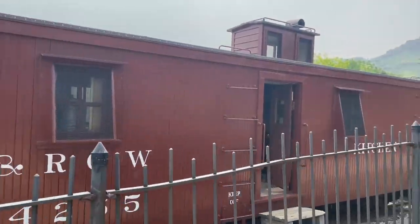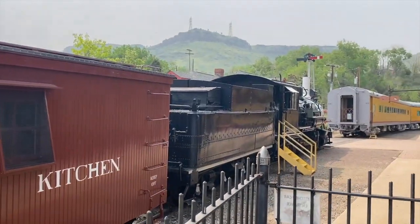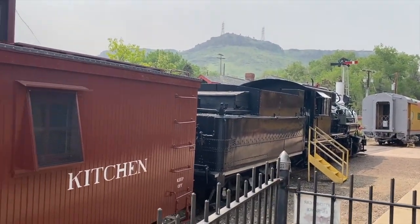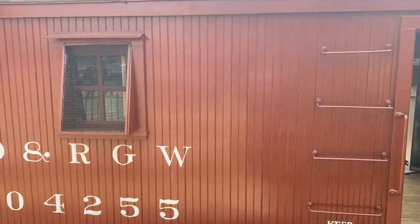So this is a very short train. You've got the engine and then isn't the caboose — the red caboose — usually the kitchen? Engine and kitchen.